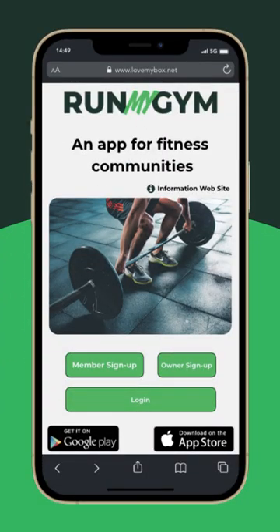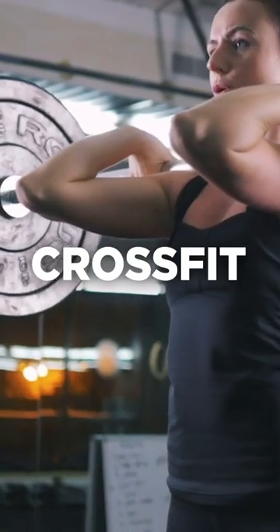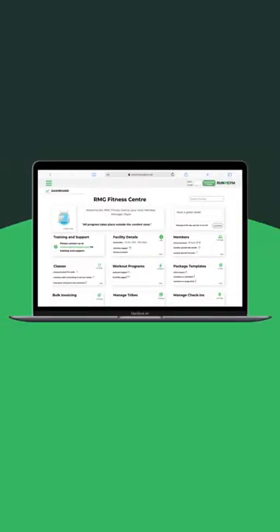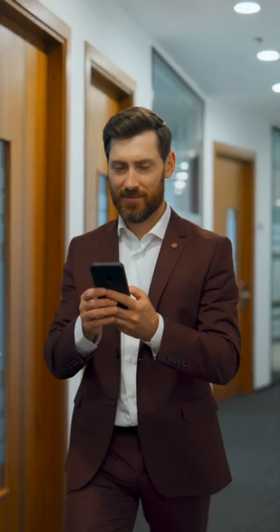Welcome to Run My Gym, the ultimate fitness management app for CrossFit, gyms, and studios. Our app streamlines your business while keeping your members engaged, even outside of the gym.